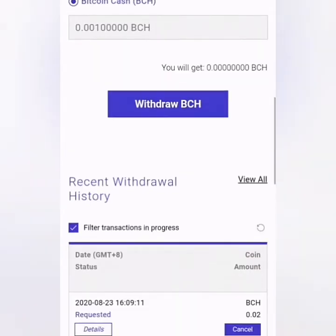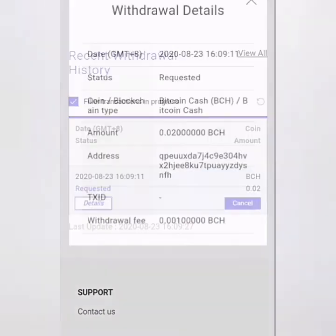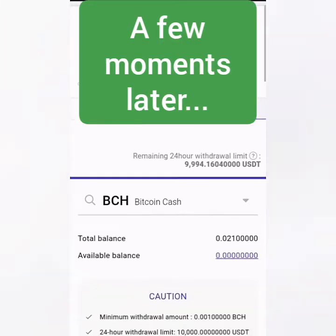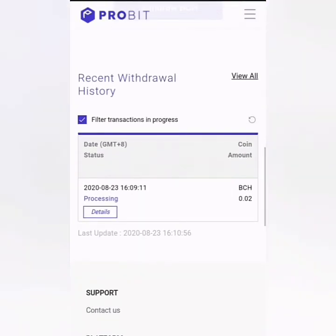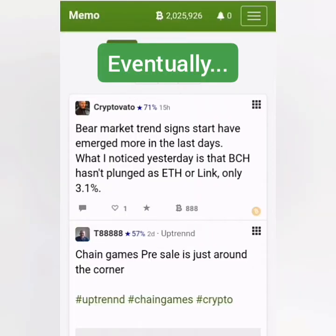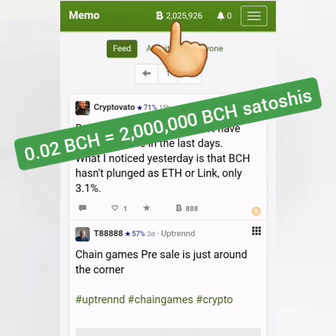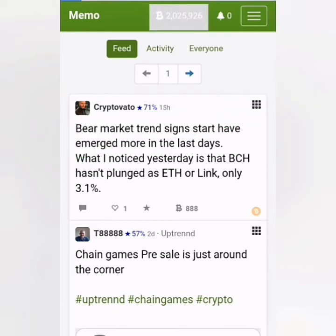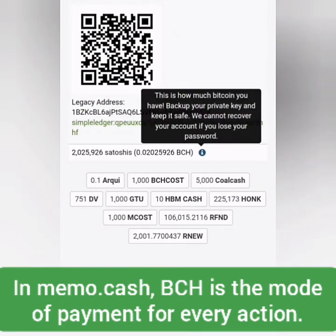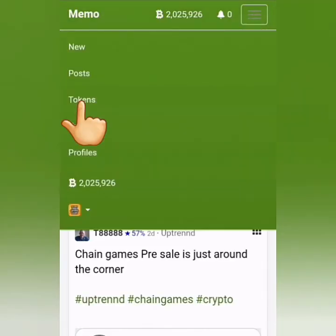Submit — withdrawal request submitted. Scroll down and check the withdrawal status, then click on the request to see the details. A few moments later it's processing. I received my Bitcoin Cash in my memo.cash account — 0.02 BCH is 2 million BCH satoshis. Now I can buy SLP tokens in memo.cash. For every activity or transaction there's a corresponding small fee in BCH satoshis.